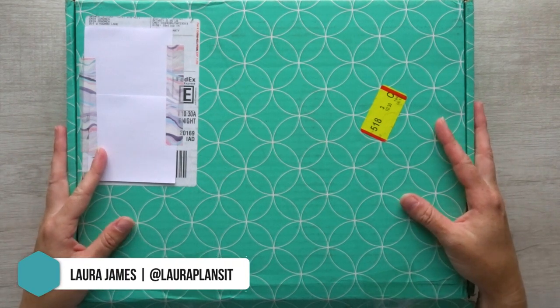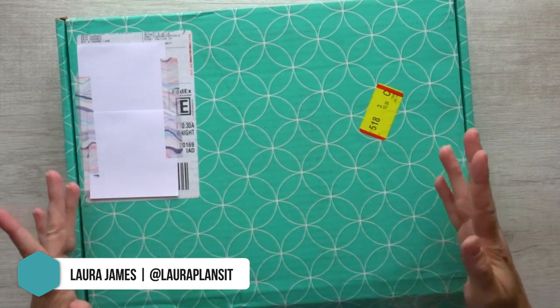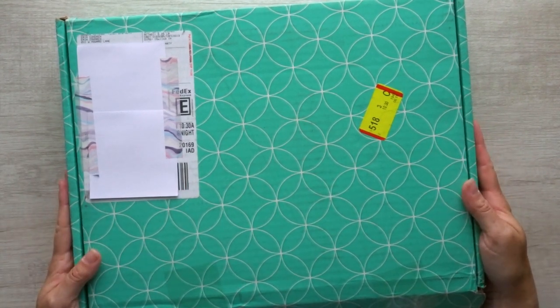Hi everybody, welcome back to my channel. I'm Laura of Laura Plans It, and today I am going to walk you through all of the brand new goodies that are part of the Erin Condren and Target Teacher Planner Collaboration.